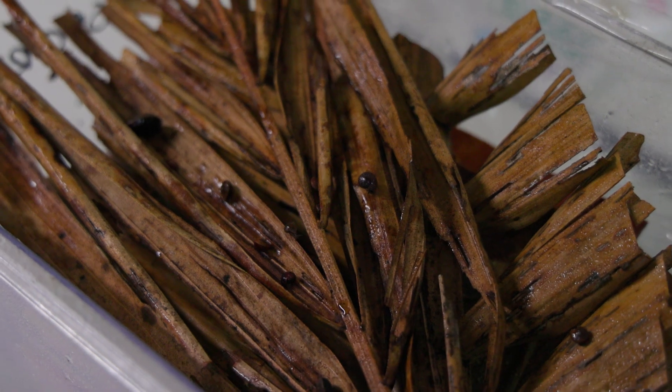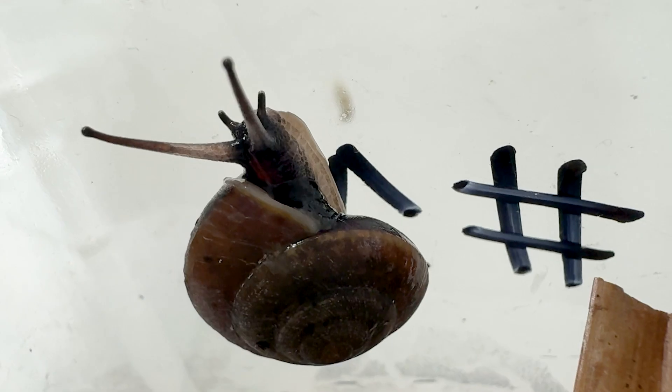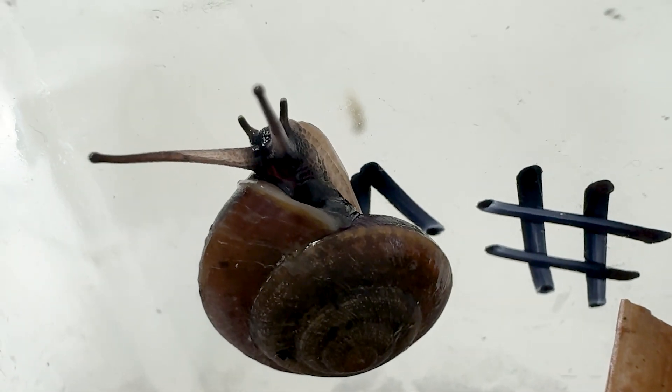There's been a very large number of extinctions on islands of snails. Norfolk Island is one of Australia's oceanic islands and it's no exception to this — it's had extinctions of snail species due to introduced rats and chickens. We need to learn more about how to preserve and protect these species.